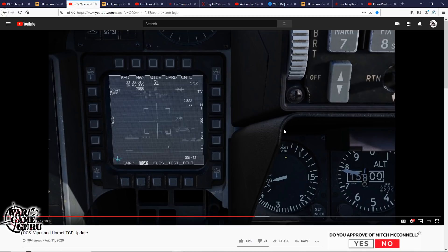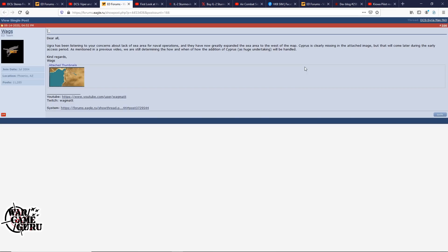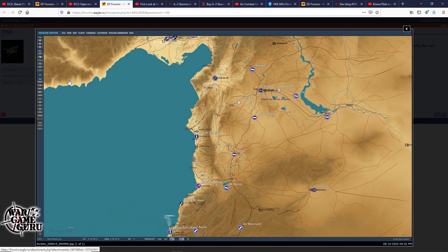Here's a pretty cool piece of news — Wags posted that Ugra has been listening to concerns about the lack of sea area for naval operations, and they have now greatly expanded the sea area to the west of the Syria map. Cyprus is clearly missing in the attached image, but that will come later during the early access period. They've expanded the sea to allow for better carrier operations. I'll throw a link in the video description and you can check it out for yourself.